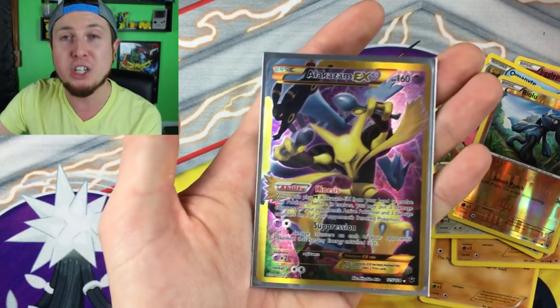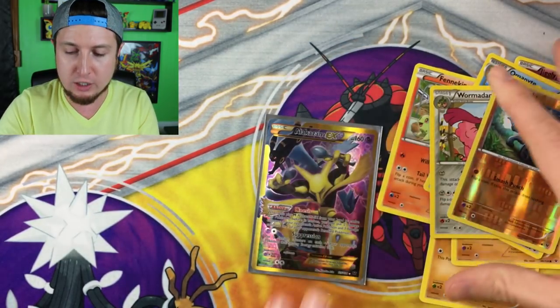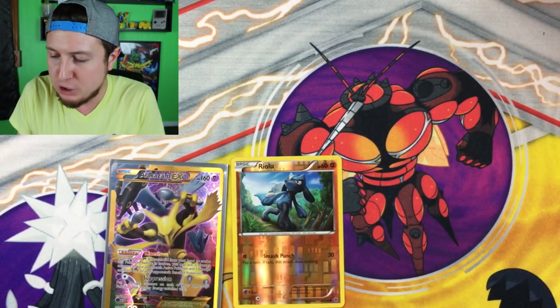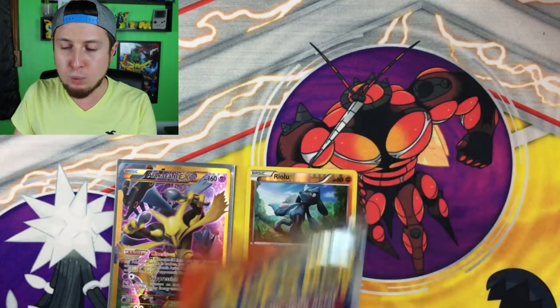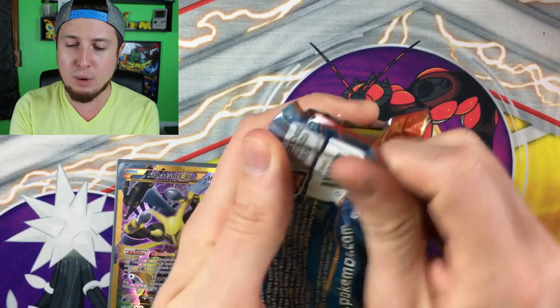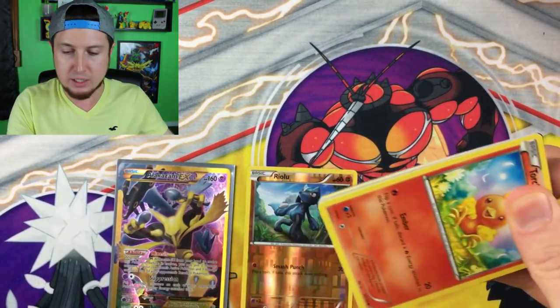I cannot believe we pulled this on our very first booster pack, guys — we are already off to an amazing start. I'm already too pumped up. Okay, breathe in and out. Now on to Primal Clash, but we pulled a Secret Rare!